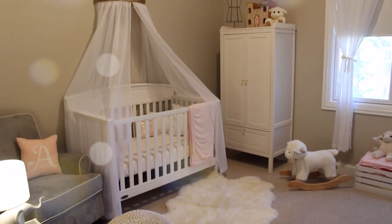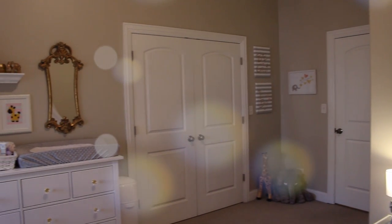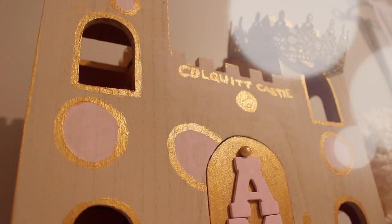Guys, this is the end of my nursery tour. I know it's long but I wanted to be as detailed as possible. Please check the description box for links and let me know if you guys have any questions. Until then, I'll see you guys in my next video — bye!